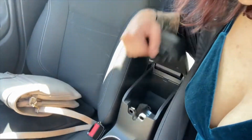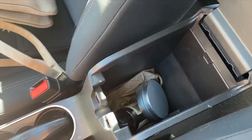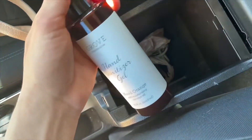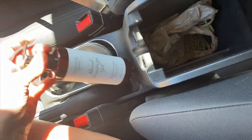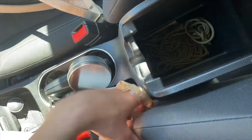Over here in the middle console — excuse the dog hair, I vacuumed a week ago but I eat in my car all the time and my dog went on an adventure with me. In here I have hand cream because it's dry as hell here in Florida. I also have this Grove hand sanitizer in blood orange — it smells delicious. I have a grocery bag for garbage or in case my dog makes a mess.